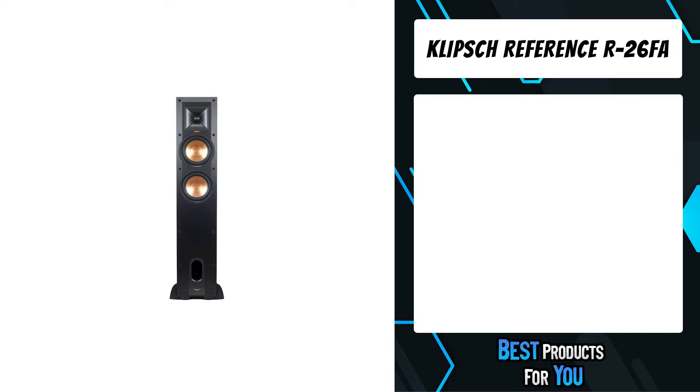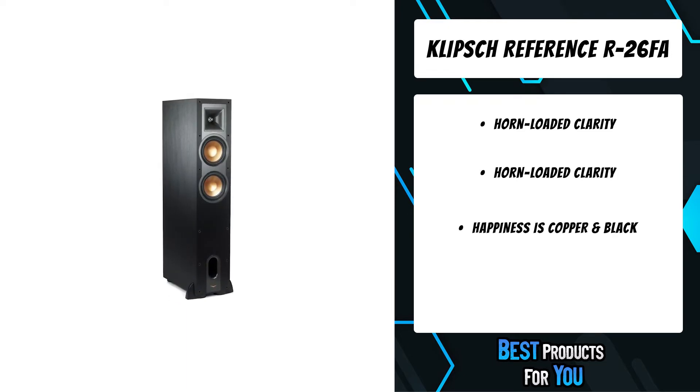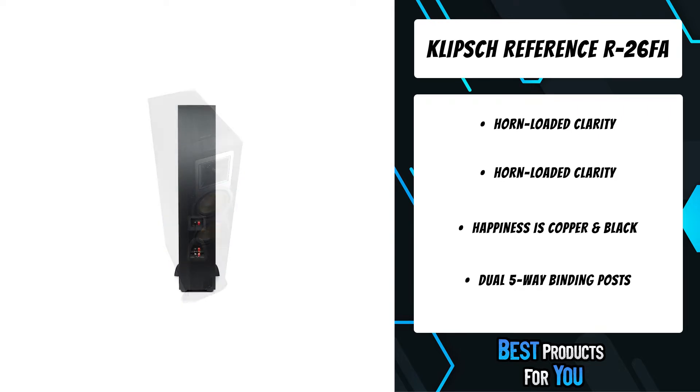The fourth product on the list is the Klipsch Reference R26 FA. Built with an elevation channel integrated into the top, the R26 FA Dolby Atmos floor standing speaker not only delivers stereo sound towards the listener but also reflects sound off the ceiling to deliver the immersive overhead Dolby Atmos experience. Klipsch's signature controlled directivity and high performance have been an integral part of Klipsch's acoustic design principles for the better part of a century, which is why Klipsch is the preferred speaker for this cutting-edge soundstage.